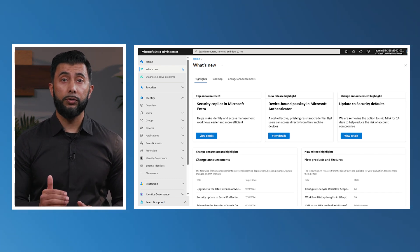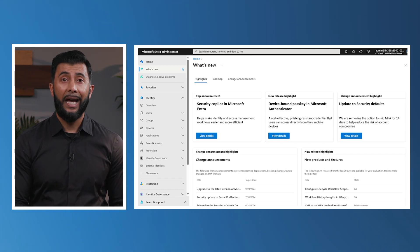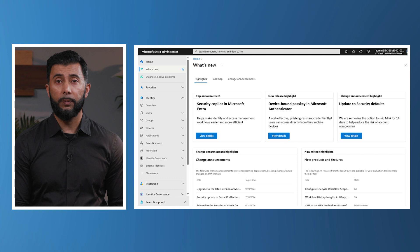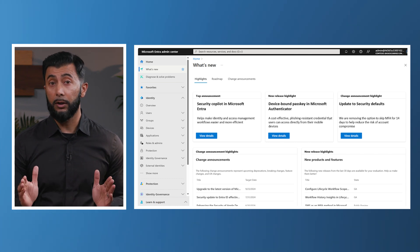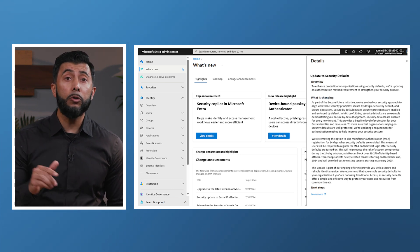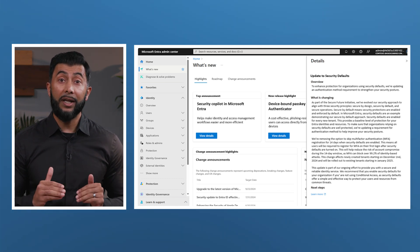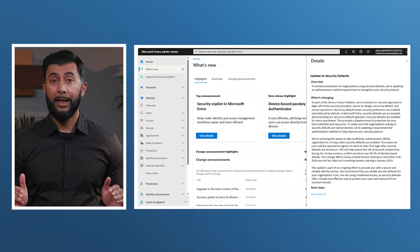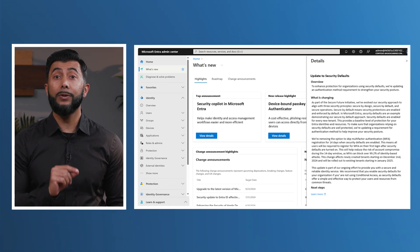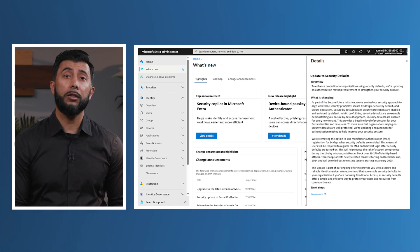This means all users will be required to register for MFA on their first login after security defaults are turned on, helping to reduce the risk of account compromise during that initial window. Since MFA can block over 99.2% of identity-based attacks, this change strengthens your overall protection. Starting December 2nd, 2024, this update will apply to new tenants, with rollout to existing tenants beginning in January 2025.